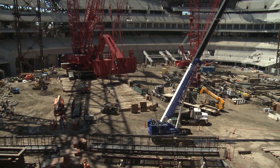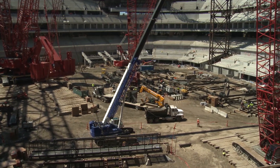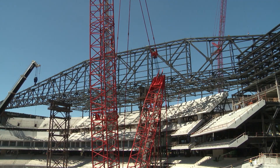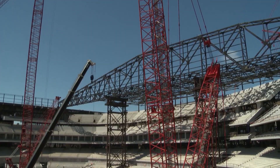The new Globe Life Field is now 62% complete. My Arlington TV was on site recently for a construction update. Both trusses are finished, which means everything is in place to start work on the retractable roof. Coming in now, especially seeing the work taking place on the lower bowl, it's starting to look more like a ballpark.